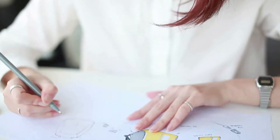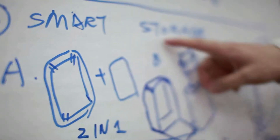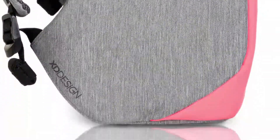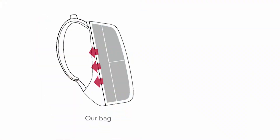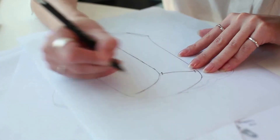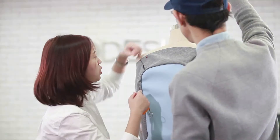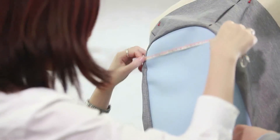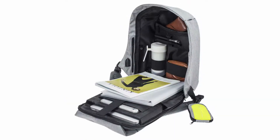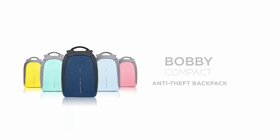The Bobby Compact is designed to be safe, efficient, and lightweight. The slick and elegant design follows your body for a comfortable fit, relieving the pressure off your shoulders. We minimize the outer dimensions without losing any space inside, where you can fit a 14-inch laptop and all the gear you need during your day. The Bobby Compact anti-theft backpack keeps you safe, organized, and on the move.